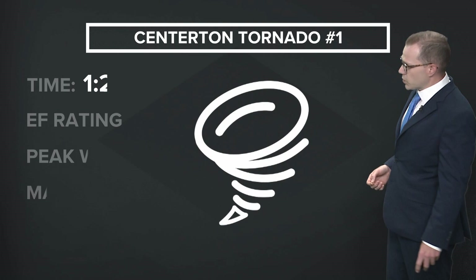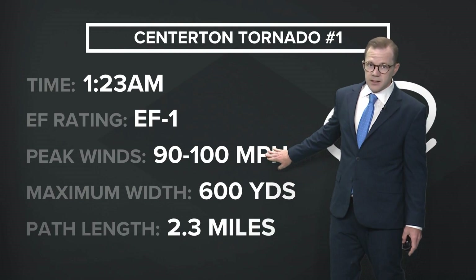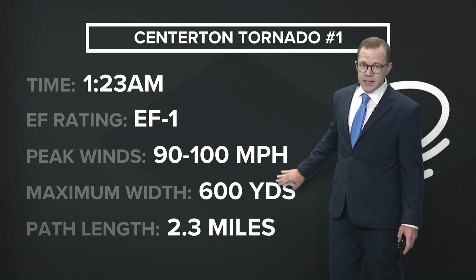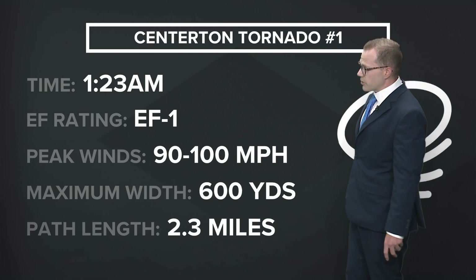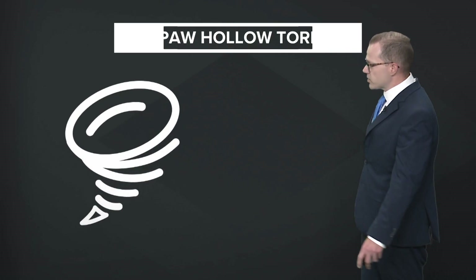The Centerton tornado number one was an EF1, with peak winds of 90 to 100 miles per hour. Its width was 600 yards and it was on the ground 2.3 miles — certainly causing some destruction while it was on the ground.